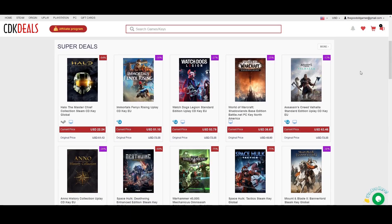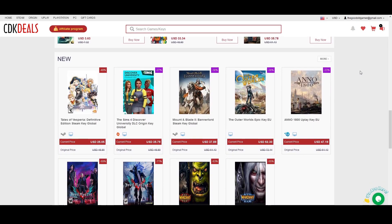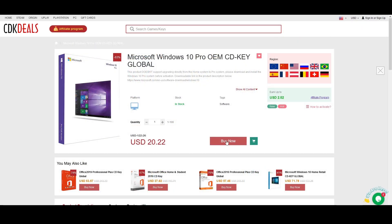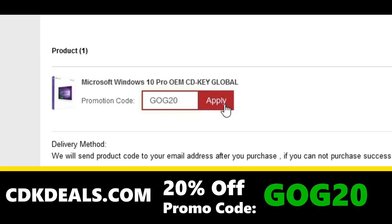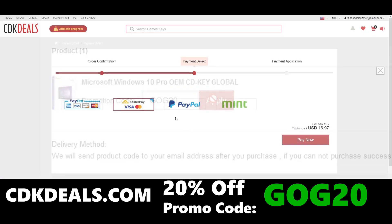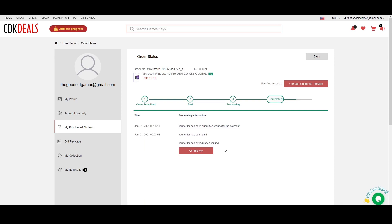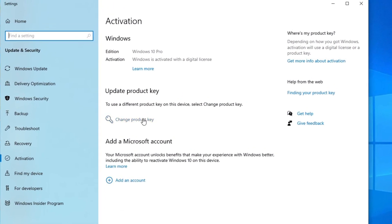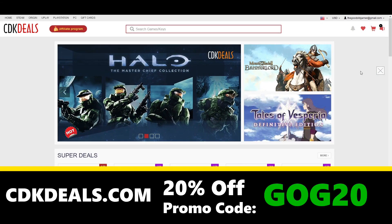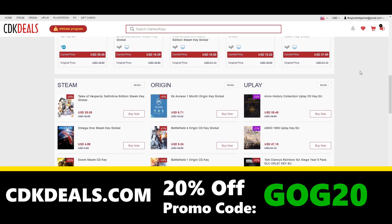But before we get into it — in need of a Windows 10 key for your new PC build? Today's sponsor is CDK Deals. CDK Deals is a site that offers excellent deals on games and software, including Windows 10 Pro OEM keys at a ridiculously good price. Pop in my promo code GOG20 to apply an additional 20% off. You can check out securely via credit card or PayPal, and you'll get direct access to your key via the website as well as in your email. Once you have your key, type 'activate' in your search bar, pop the key in, and you're up and running. Click the link in the description and pinned comment below, and make sure to apply GOG20 for that additional 20% off.